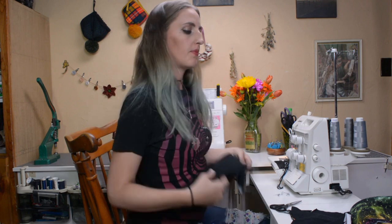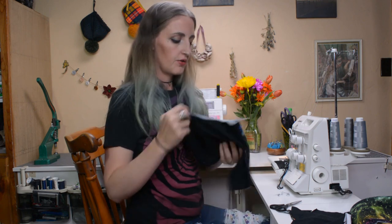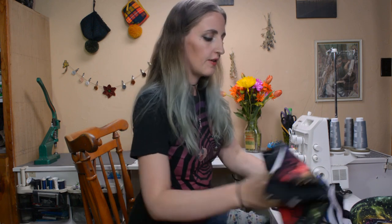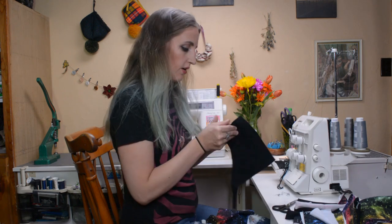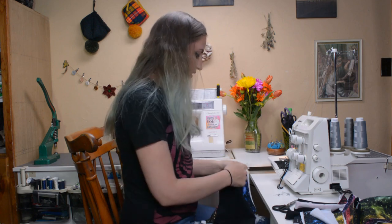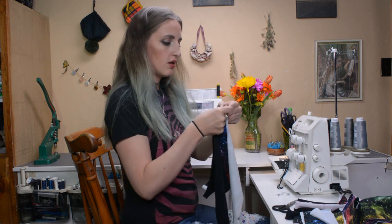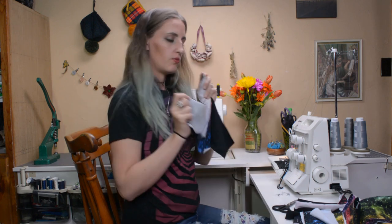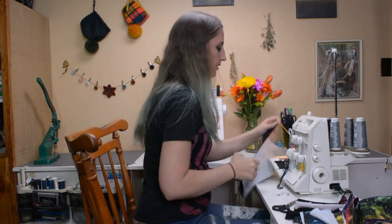This crop top does come with a band on the bottom. As always, all patterns and fabrics are linked in the description below, as well as the cutting video I mentioned earlier. Now I'm going to sew the back piece — once again, just the armhole portions — and sew those.